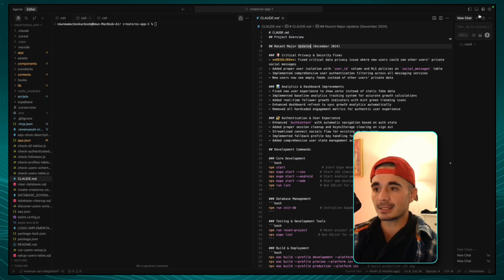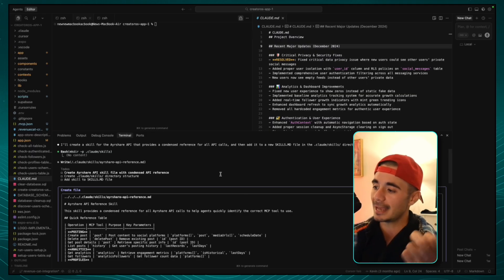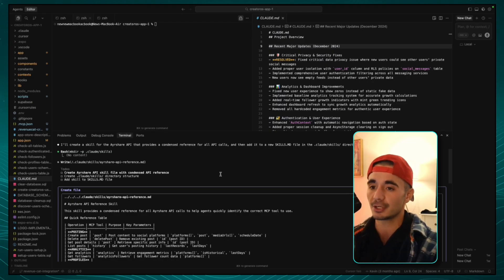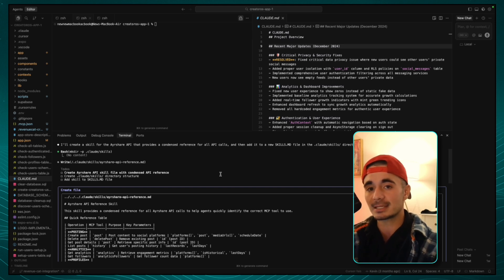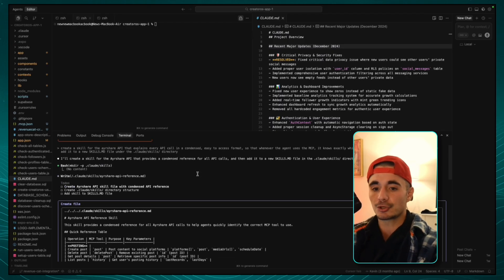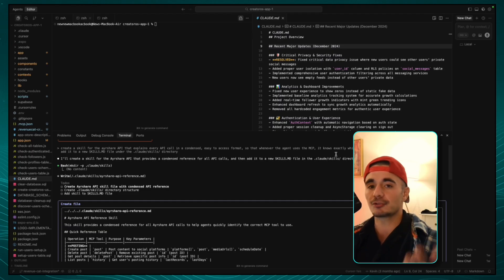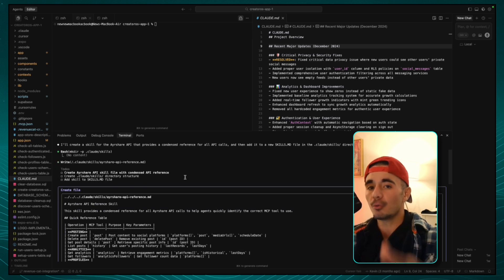So we're inside the Cursor dashboard here. I'm working on CreatorOS, which is my AI operating system startup, and it uses an API called AirShare. AirShare has like 50,000 tokens worth of context when we use it through the MCP server. The MCP server is beautiful because it helps me develop apps much faster — the agent knows exactly what API schema is for each one of the calls we want to create. But that still takes a lot of time. So in this Claude Code chat, I said: create a skill for the AirShare API that explains every API call in a condensed, easy-to-access format so that whenever the agent uses the MCP, it knows exactly which tool to use. This is going to slash the amount of tokens used by like 99% because the agent will already know which tool to call and will only pull that from the MCP server.